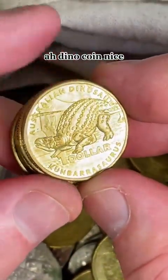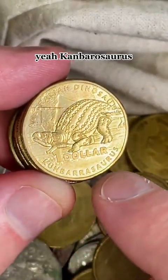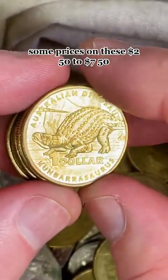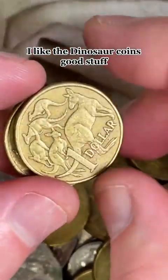This one might be another one — a dino coin, nice! Coombarasaurus. Some prices on these: $2.50 to $7.50. I like the dinosaur coins — good stuff.